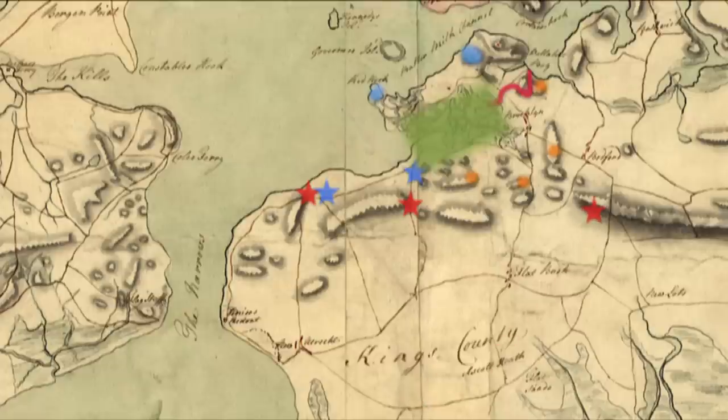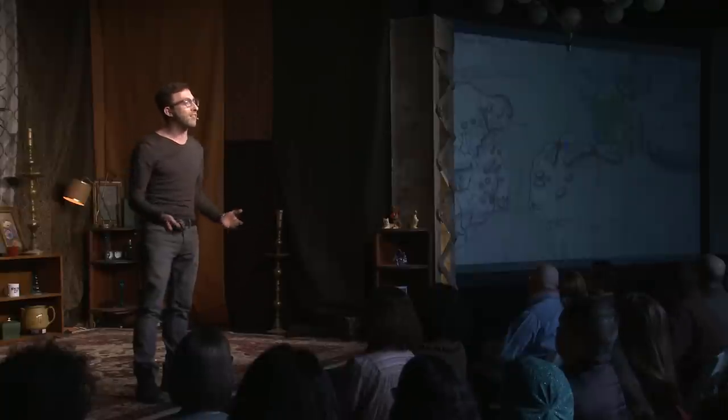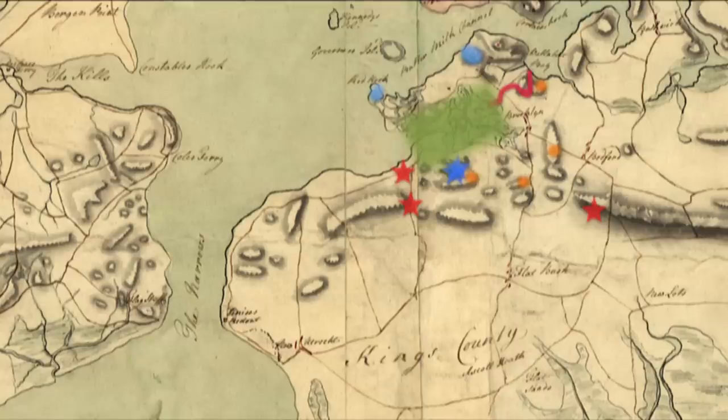The first two forces meet the American defense in the hills of Greenwood Cemetery and today's Prospect Park — the first in a watermelon patch, and the second a group of Hessians in the Flatbush Pass, which is today on the run around Prospect Park. These two forces exchanged fire well through the evening, into the next day, until about nine o'clock in the morning. And then at that moment, the military drums echoed through the hills, as a column of 10,000 men descended onto the American forces.